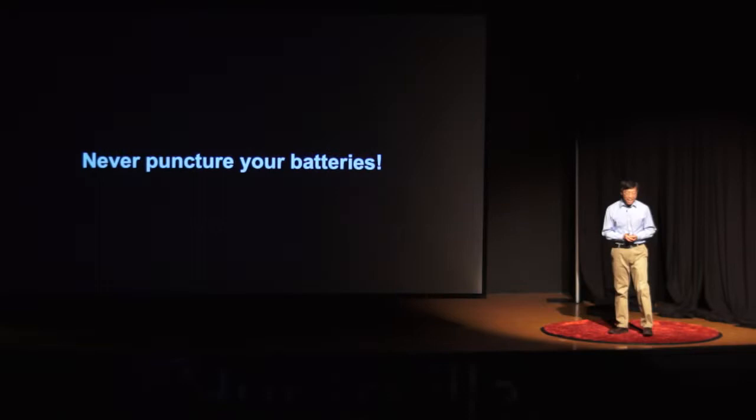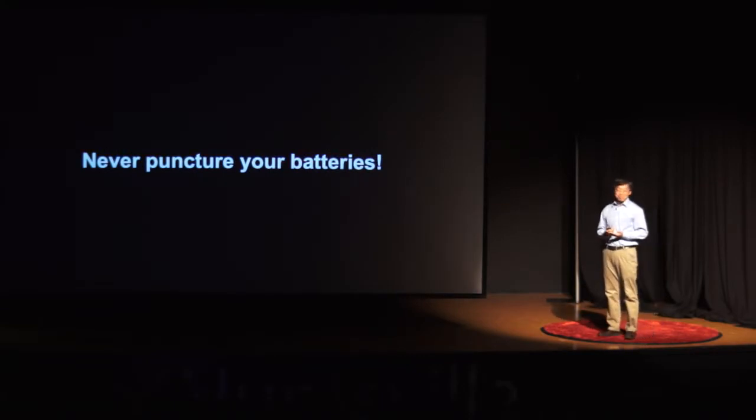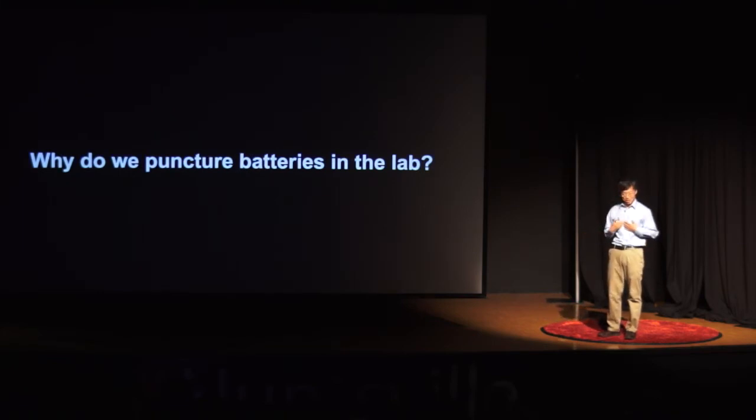So, never puncture a battery. Then, why do we puncture a battery in the lab? It not only satisfies my curiosity, but also is important. Since the commercialization of lithium-ion batteries in the early 1990s, they have brought great convenience to our lives — making our cell phones and laptops much smaller and lighter than decades ago. Unfortunately, lithium-ion batteries could catch fire if they are not designed, manufactured, or used properly.